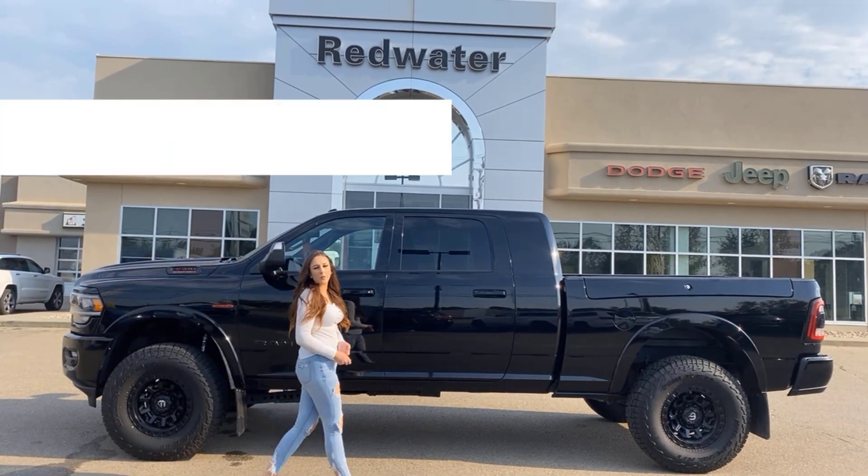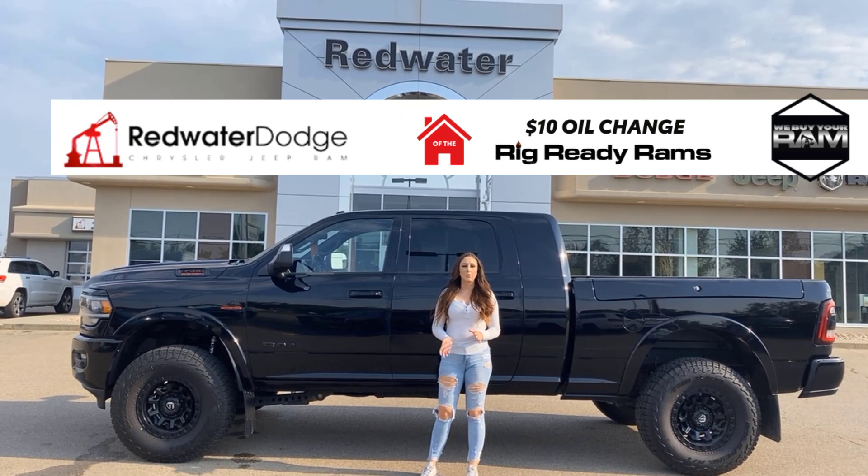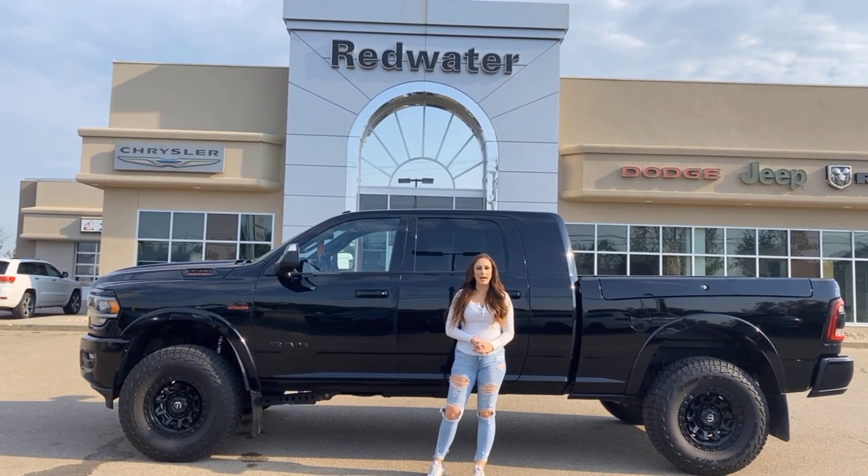Hey guys, it's Jill down at Redwater Dodge, home of a $10 oil change, rig-ready Rams, and now we buy Ram. Just wanted to show you our newest truck — it's a 2019 Ram 3500 Laramie Mega Cab, so let's take a peek.